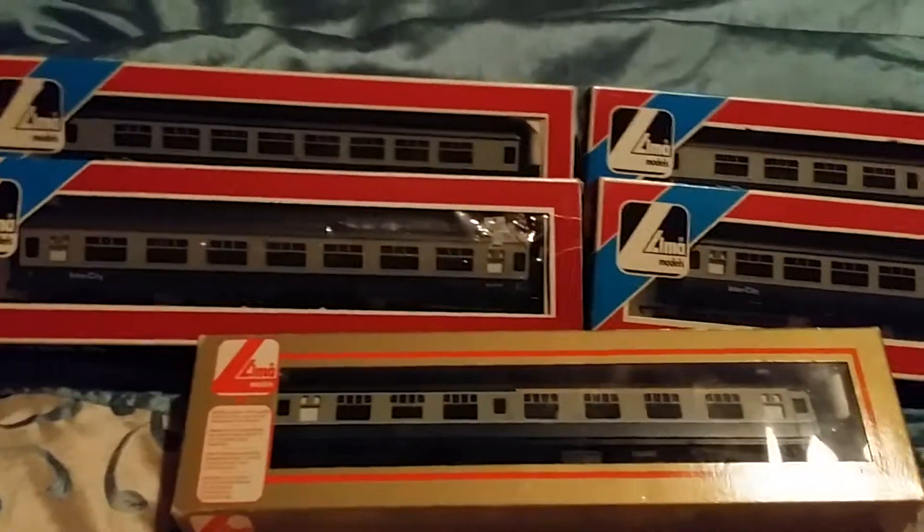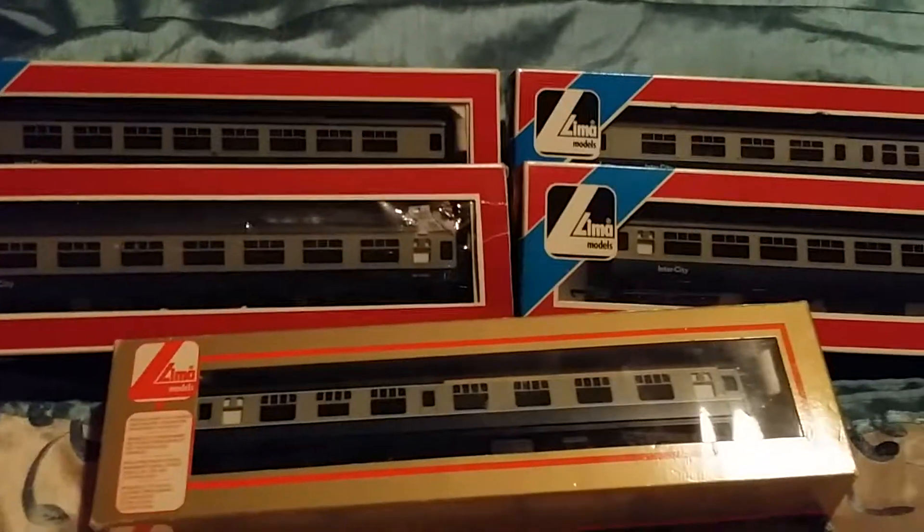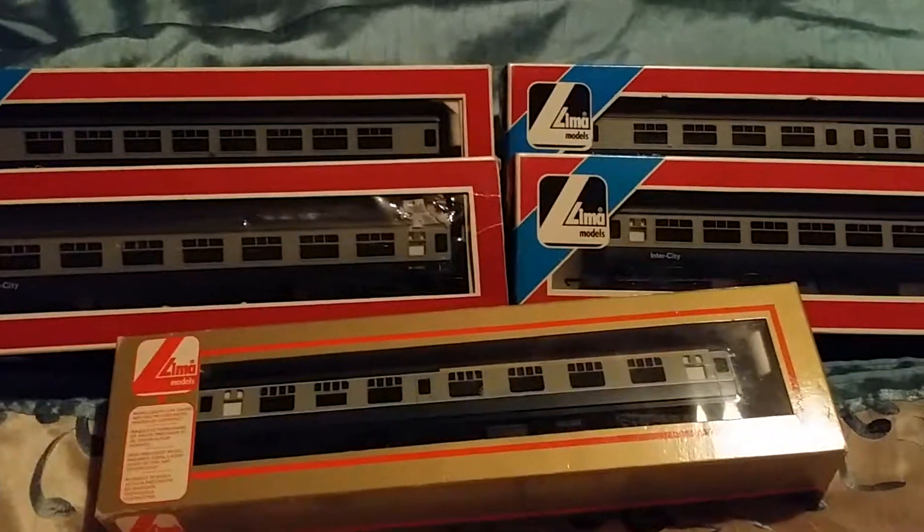So let me know what you think guys — do you think I've got a good bargain out of this? Hopefully you'll see them soon on my layout. Thanks very much for looking in, have a nice day, take care.